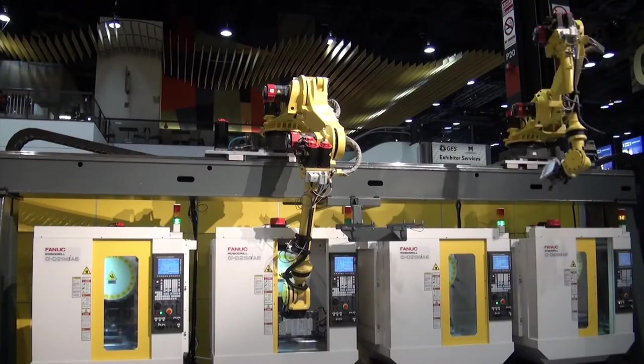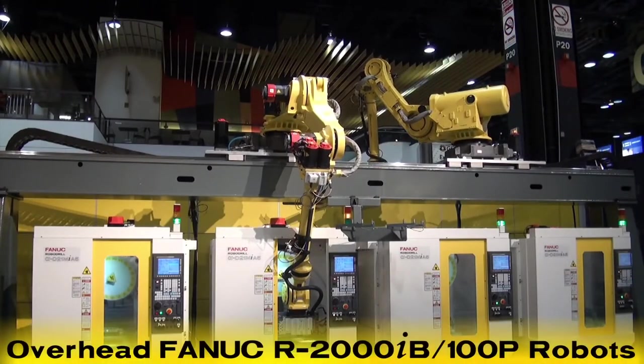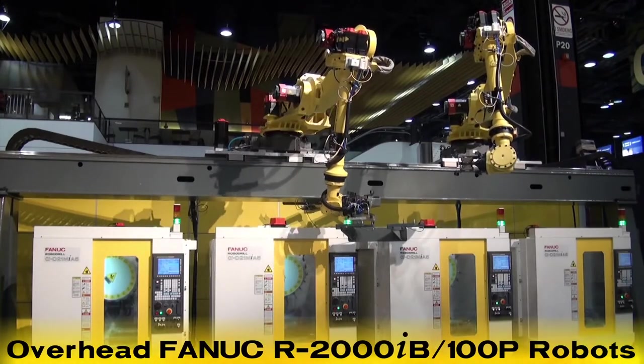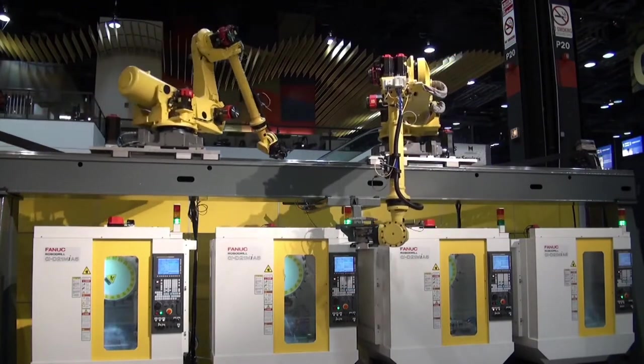This intelligent machining operation developed by FANUC Robotics features two overhead FANUC R2000IB 100P robots performing multiple machine-tending operations to four FANUC RoboDrill machine tools.